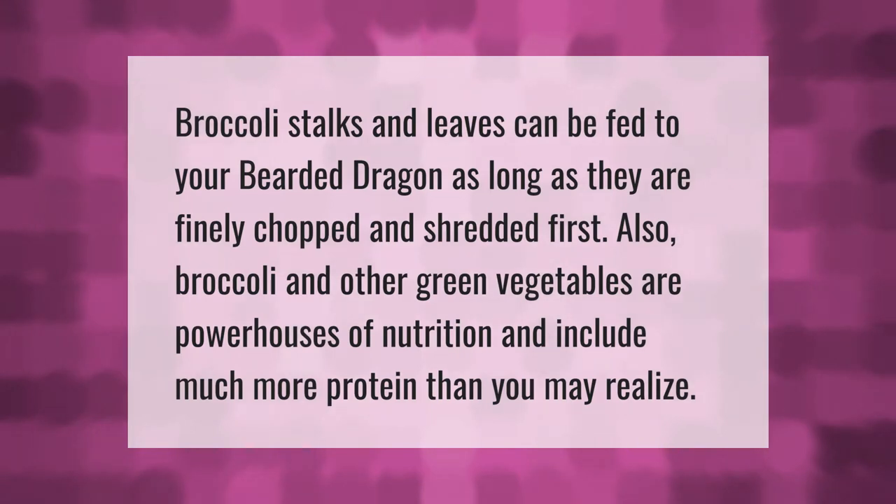Broccoli stalks and leaves can be fed to your bearded dragon as long as they are finely chopped and shredded. Broccoli and other green vegetables are powerhouses of nutrition and include much more protein than you may realize.